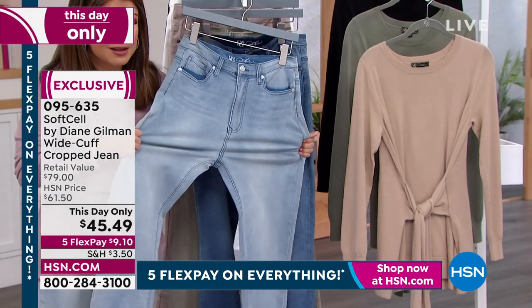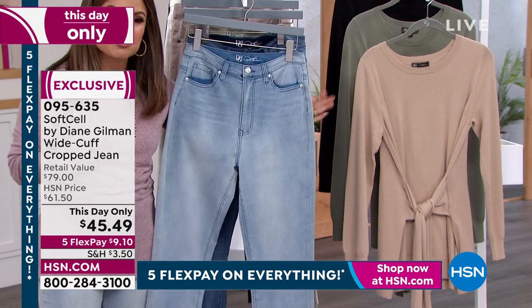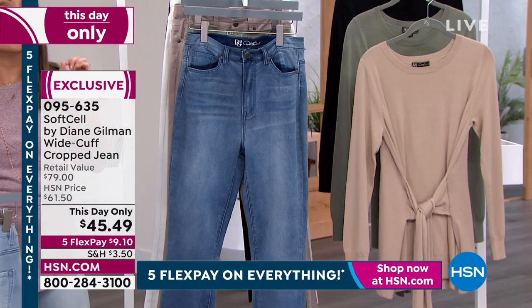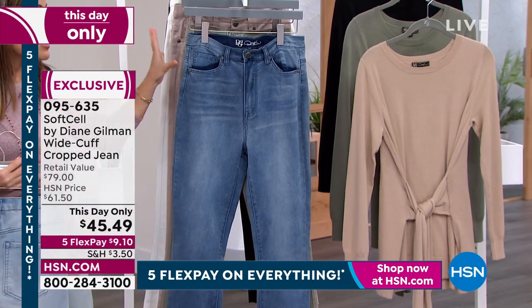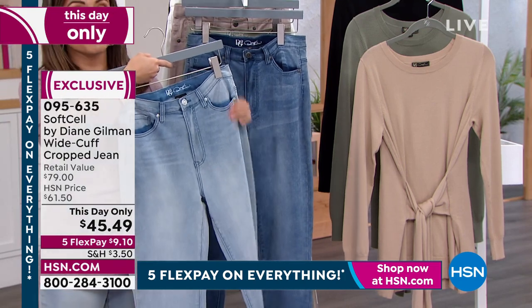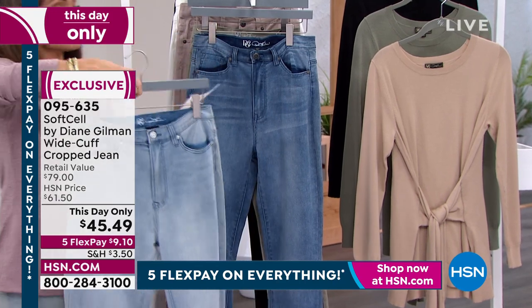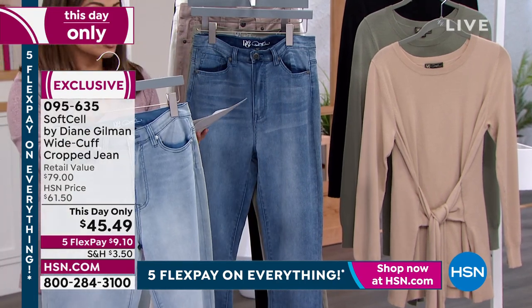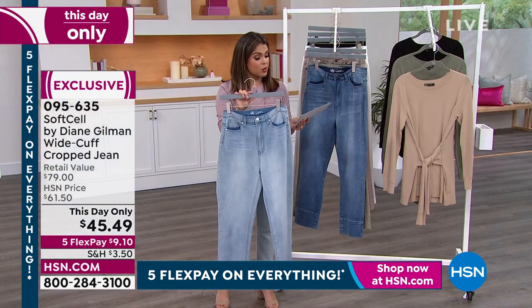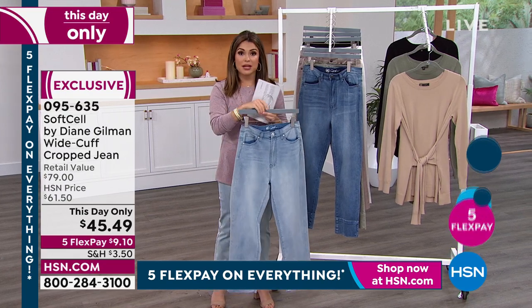Just for today — literally for the next three hours — you're going to pick these up not for $61 but for $45.49. Some colors only have a handful left. This is the chambré that I have on; we're pretty good in sizing right now, but that is our most popular number-one seller. Sizes zero through 24 women's, with petite, average, and tall. It is a crop jean: petite is 23 inches, average is 25, tall is 27.